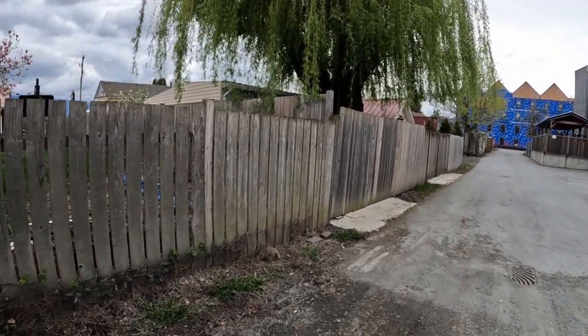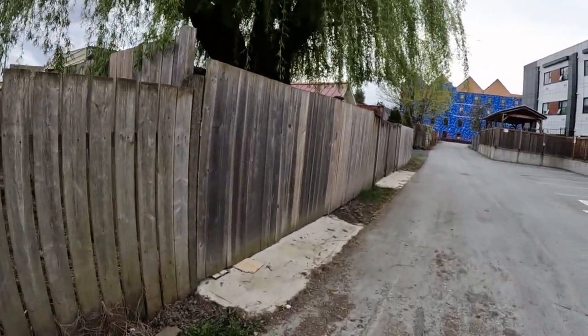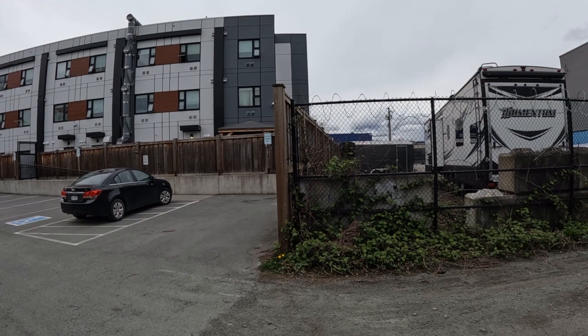Everything is fenced, but nobody has jumped into our house and nothing has been lost so far. This is the back of that homeless shelter.